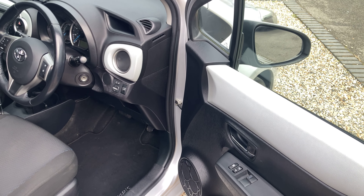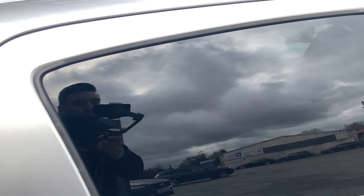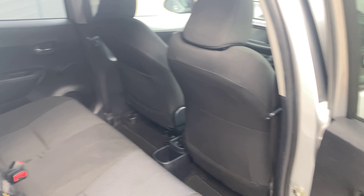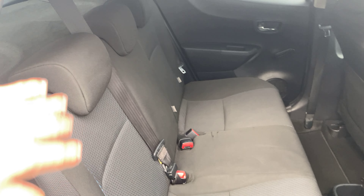Down here we've got the 15 inch alloy wheels in a sparkle silver finish matching the exterior body paint, and then rear privacy glass. This is a five door and you can see from the side profile a slight tint to the windows from the B pillar backwards.